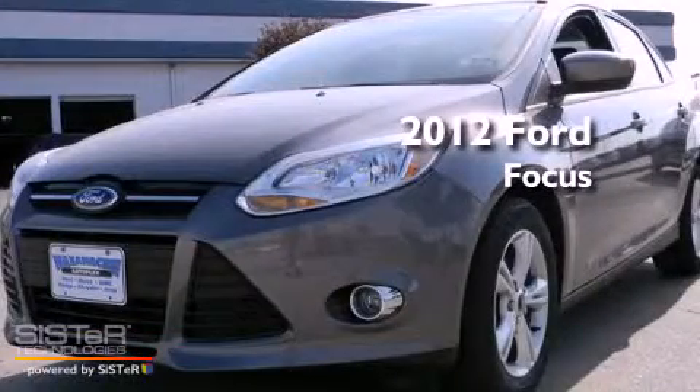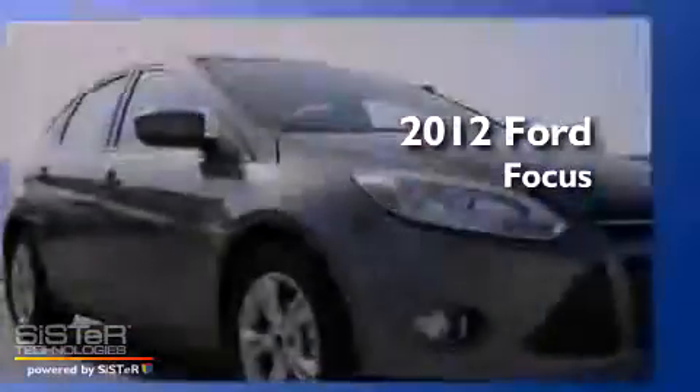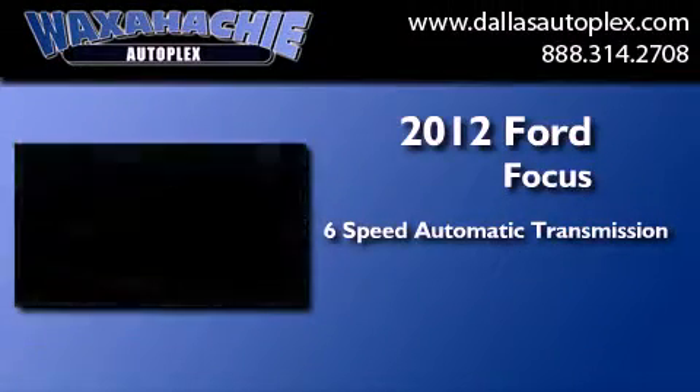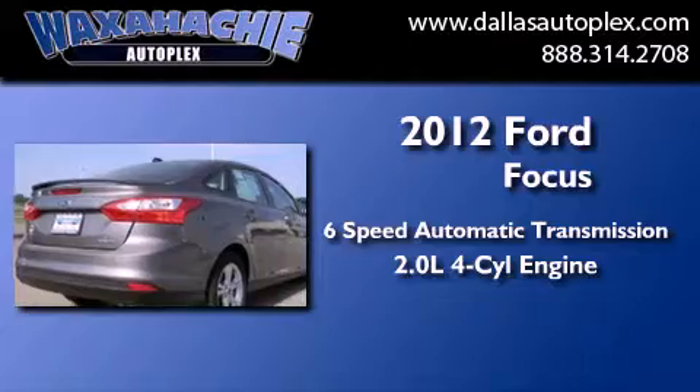This is a brand new 2012 Ford Focus. This car has a 6-speed automatic transmission and an inline 4-cylinder engine.